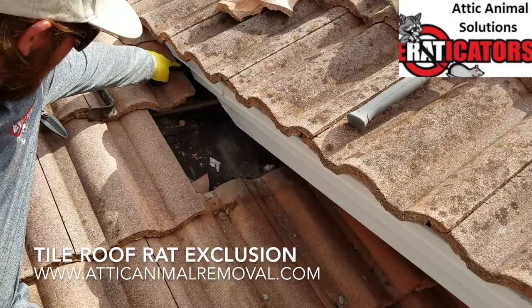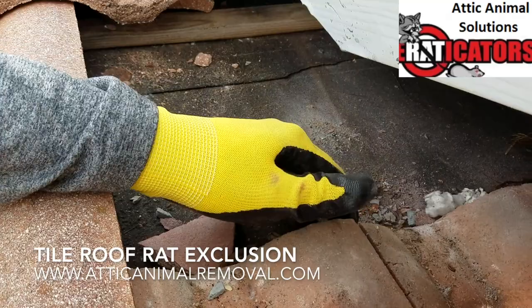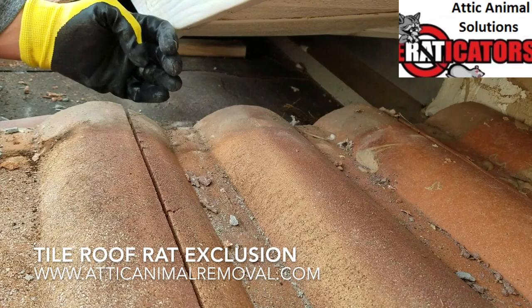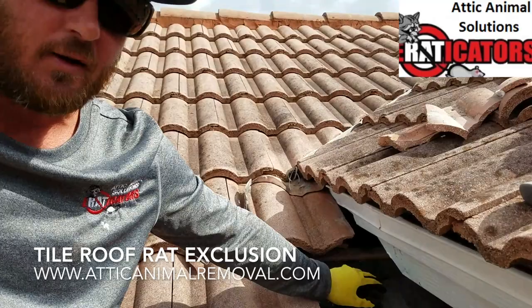You have this big hole — it runs all the way up to the water pan and this whole area goes right into the attic. You can see all the insulation and debris brought in by the animals running through here. So what we're going to have to do is build this out, seal off this area, and then put the tile back in place so the repair looks just like we never touched it, but it will be completely animal-proof.